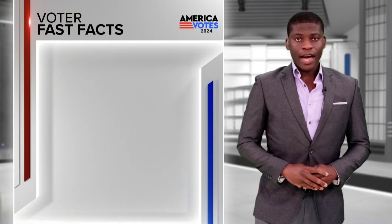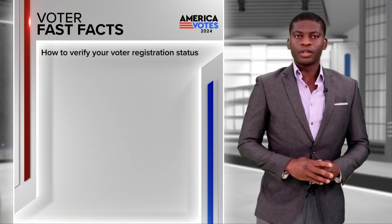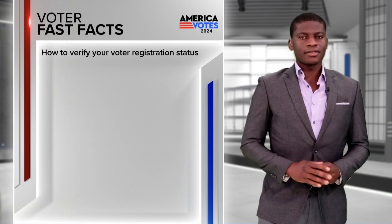It's time for a voter fast fact. Not sure if you're registered to vote in the November 5th election? Checking is easy.